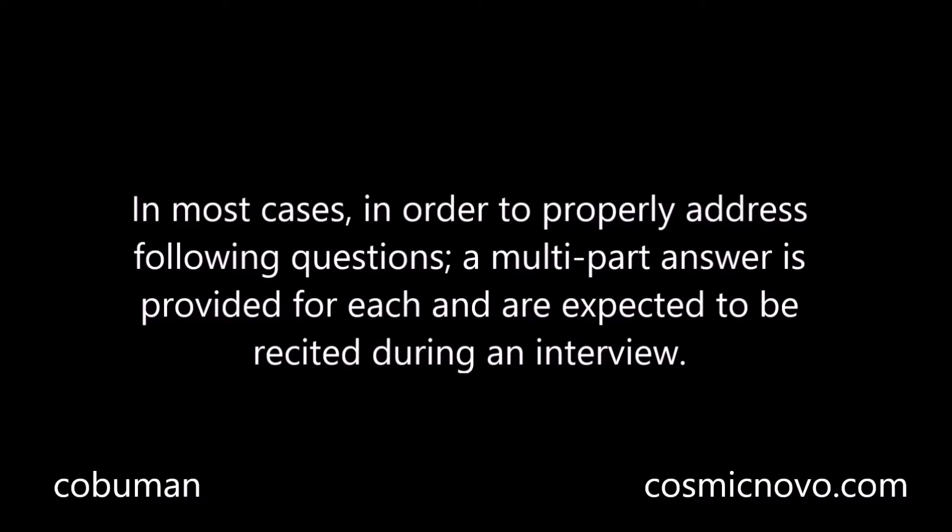In most cases, in order to properly address the following questions, a multi-part answer is provided for each and is expected to be recited during an interview.